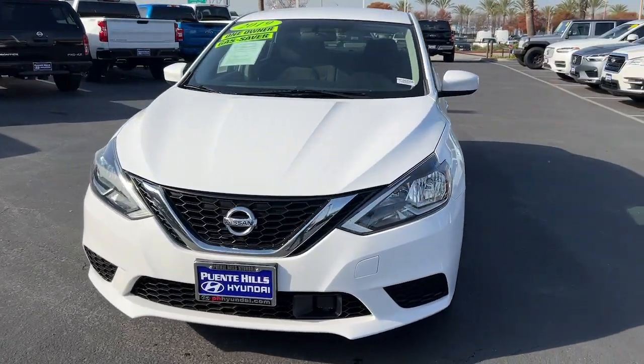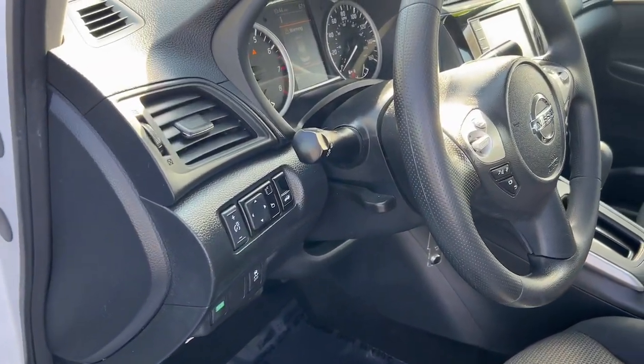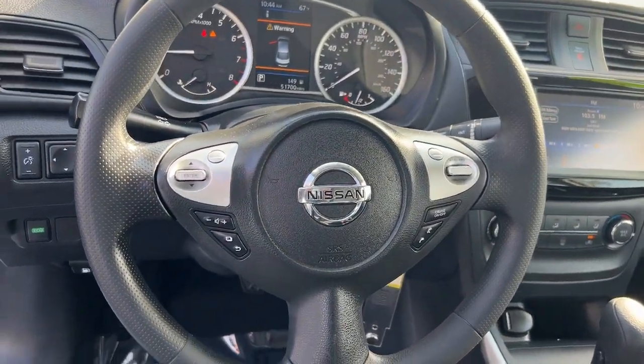Pass-through rear seat, tire pressure monitoring system, MP3 player, trip computer, remote trunk release, cruise control, bucket seats, side head airbag, rear head airbag, power windows.